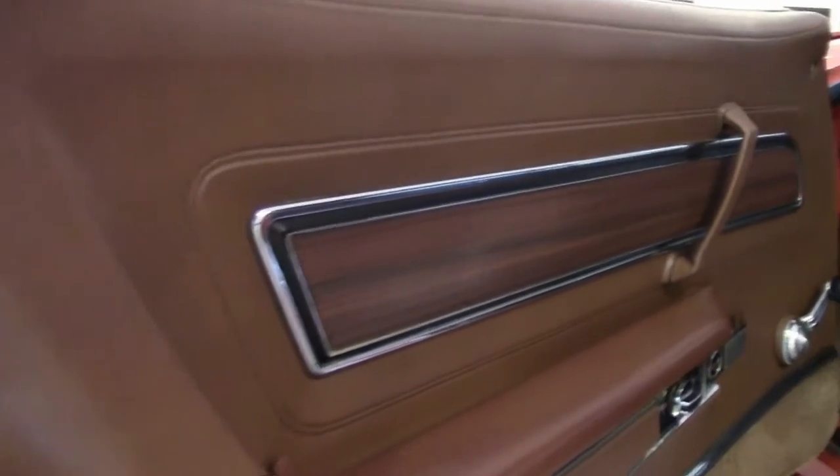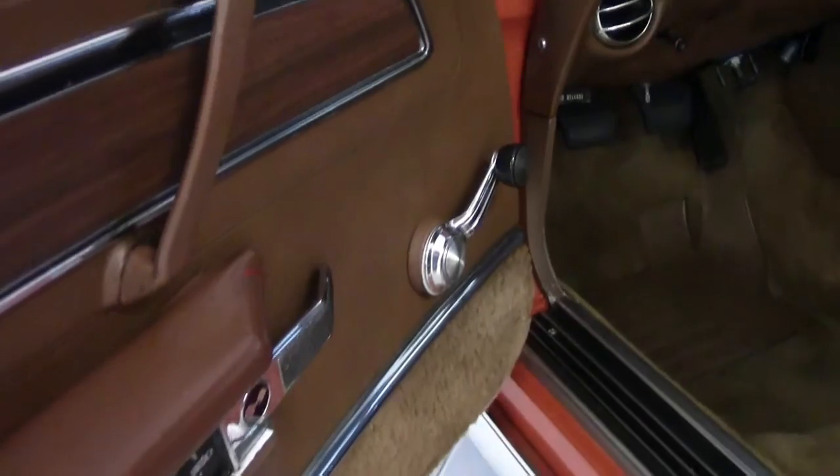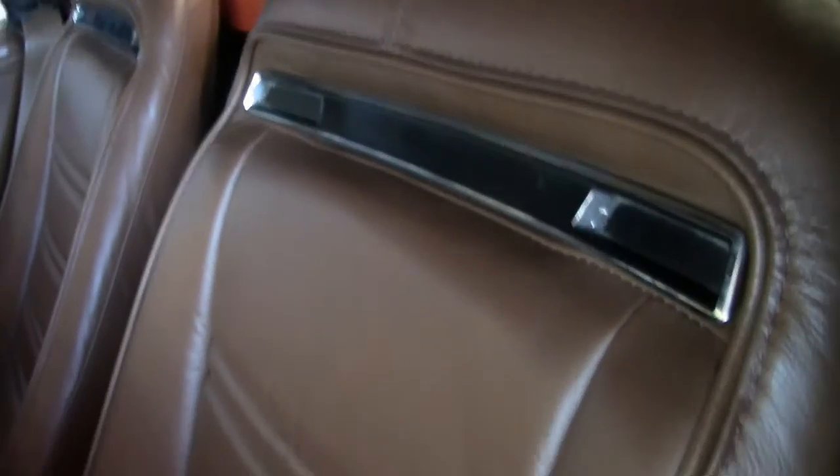It's a new top. As we check out the saddle interior, it is a deluxe leather interior. As you can see, all the seats look great. Gauges are clear, everything's working, and the radio looks good.